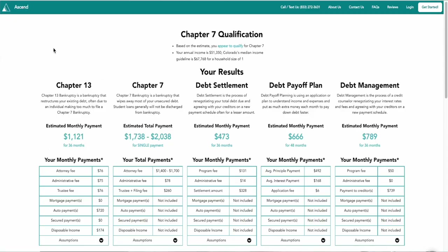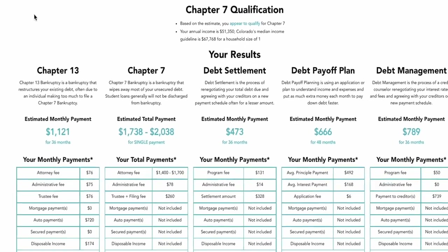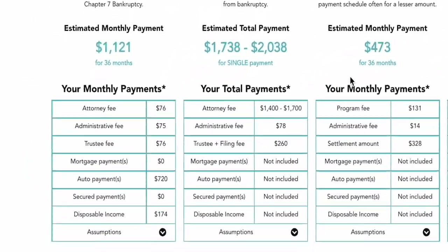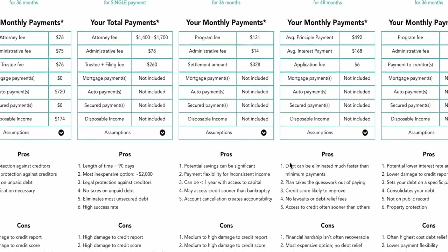We built a free debt settlement versus bankruptcy calculator — the link is in the description below. It allows you to compare the monthly costs and one-time costs of debt settlement, Chapter 7, and Chapter 13 bankruptcy based on your city or zip code. You can see what goes into the costs, view pros and cons for each option, and get specific insights to help you determine which option fits your situation.